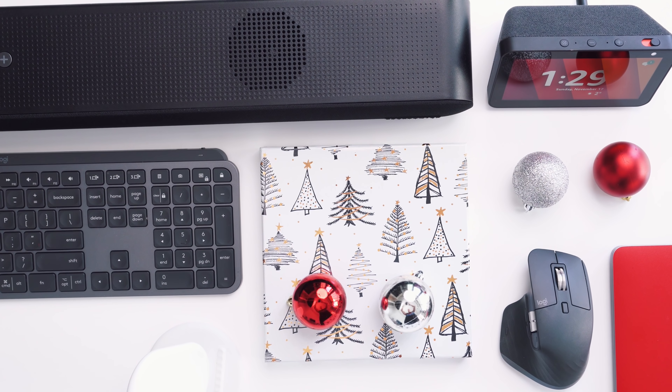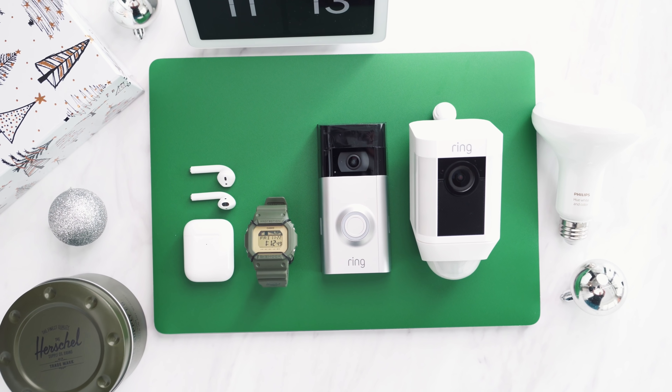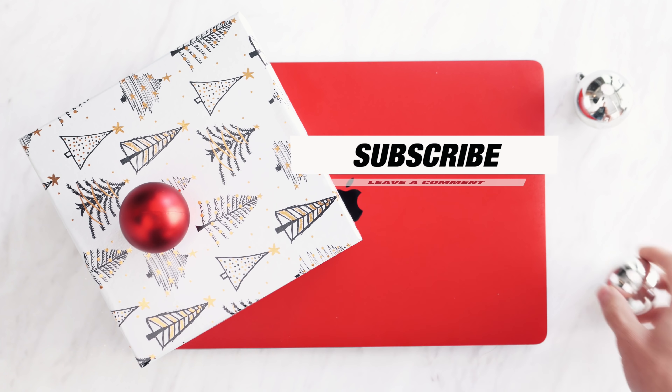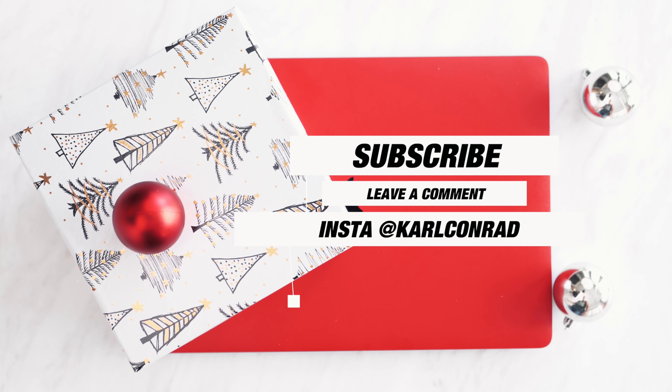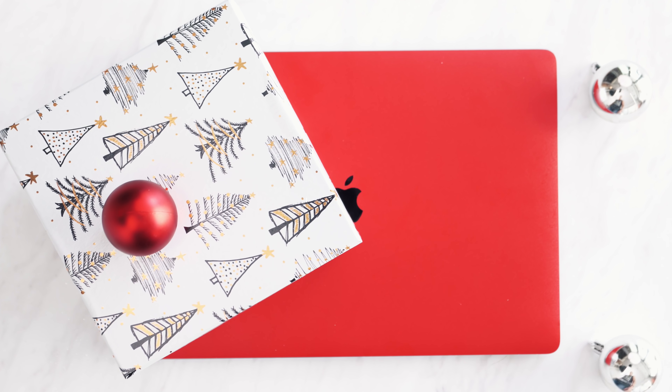We've already had the $150 and $25 episodes, all linked up in case you want to check those out. If this is your first time tuning in, you've got a chance to win one of the items across every single episode. The rules are simple: sub to the channel, leave a comment on your favorite item — you can comment on every episode in the series — and follow me on Instagram for behind-the-scenes stuff. Around Christmas day I'll announce the winners.